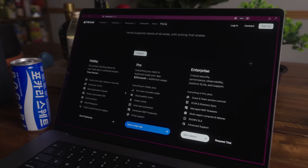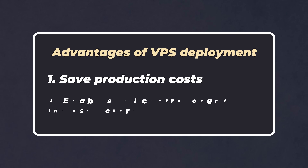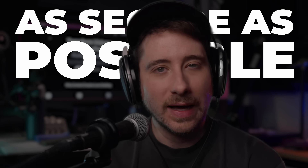By deploying to a VPS, it's allowed me to both save money on cloud costs, whilst also enabling me to have full control of my own infrastructure, at least when it comes to software. However, one thing that always weighs on the back of my mind when it comes to using a VPS is making sure it's as secure as possible.